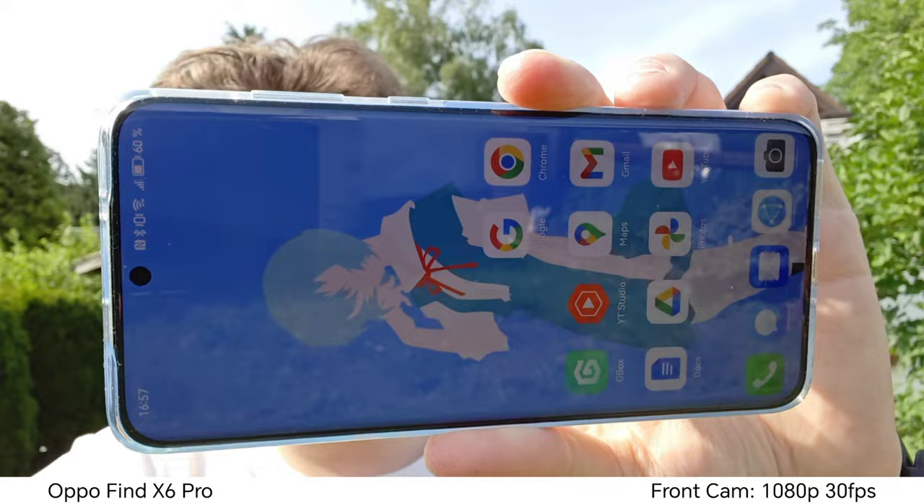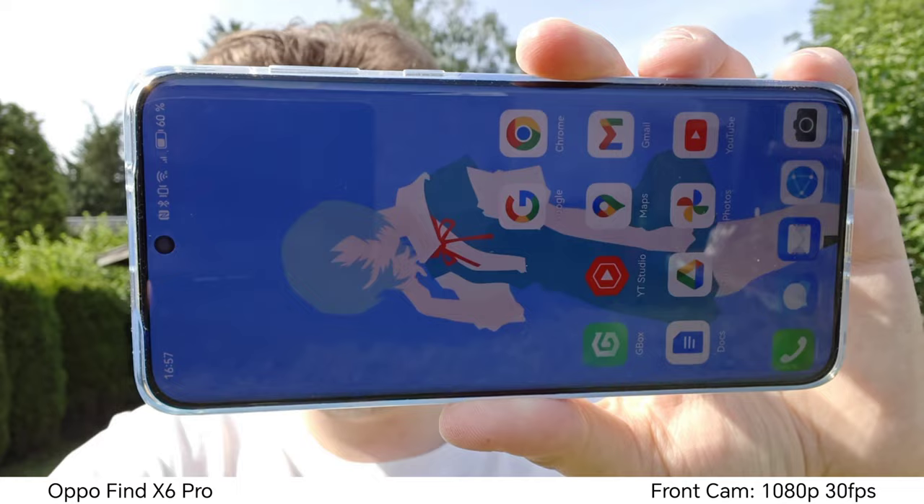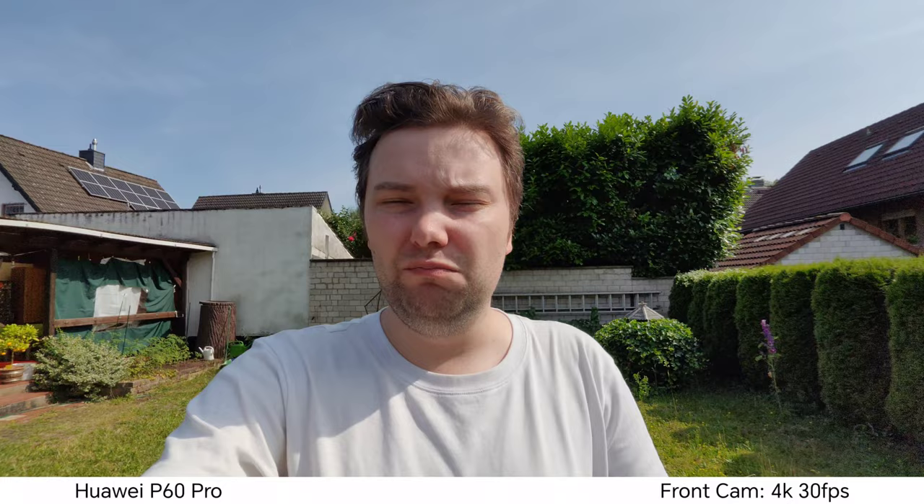The Huawei P60 Pro doesn't have autofocus on the front-facing camera — you can see it is not focusing like the Oppo does. If you're interested in how to install Google apps on the P60 Pro, there's a video I did on that as well. The P60 Pro also has good stabilization and a wider field of view — it can even go wider if you want — perfect for vlogging. It can go up to 4K 60 frames per second, which is much better than the 1080p 30 you get on the Oppo. Front-facing video: easy win for the Huawei P60 Pro.